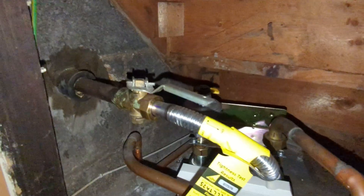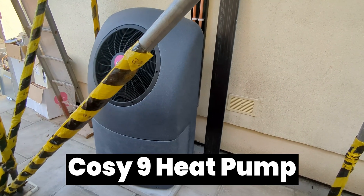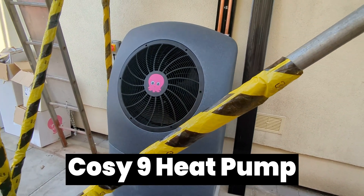I have just given Octopus the go-ahead to rip out my old gas boiler, permanently disconnect my gas supply, and replace it all with a Cozy 9 heat pump. In this mini series of videos here on this channel, I'm going to be taking you all along with me for the ride.